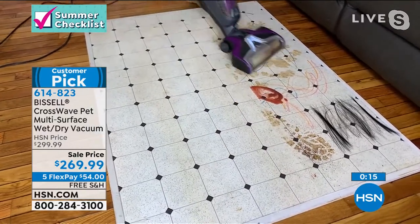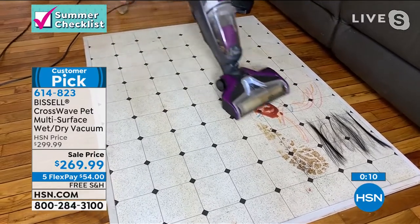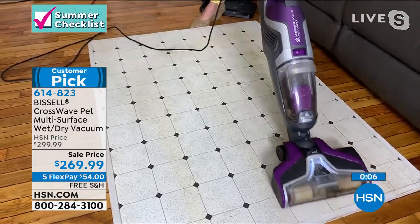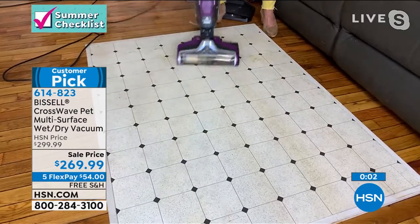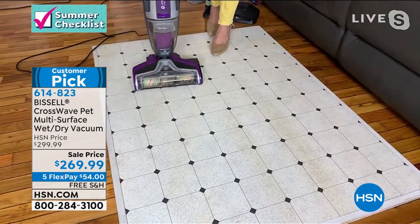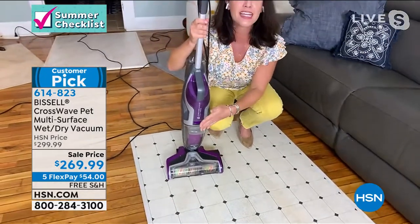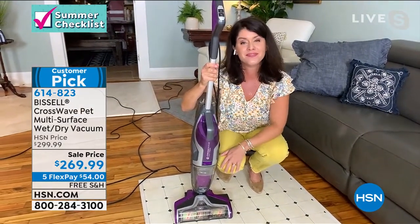Just those bad messes — gone in a couple of passes. Pet hair — look at the shine. People really rave about that. This has been around since 1876. It maneuvers, it's 11 pounds. And when you're done — two-tank system, always putting clean formula, it cleans itself. More brush rolls and more formula than ever before.